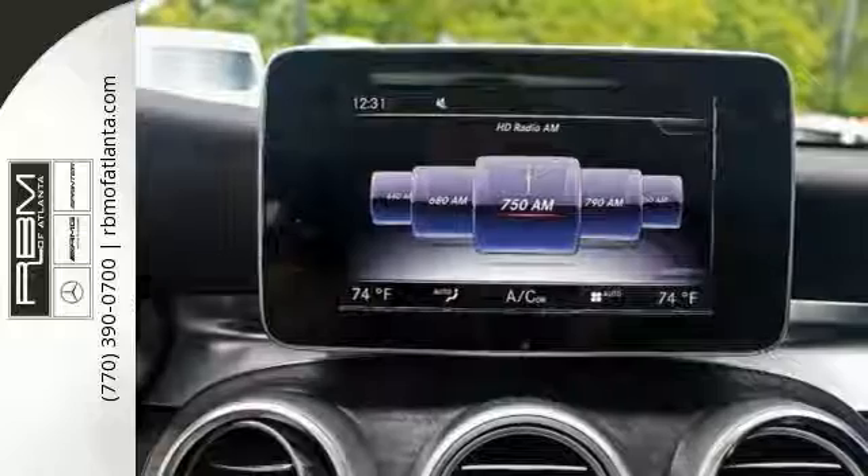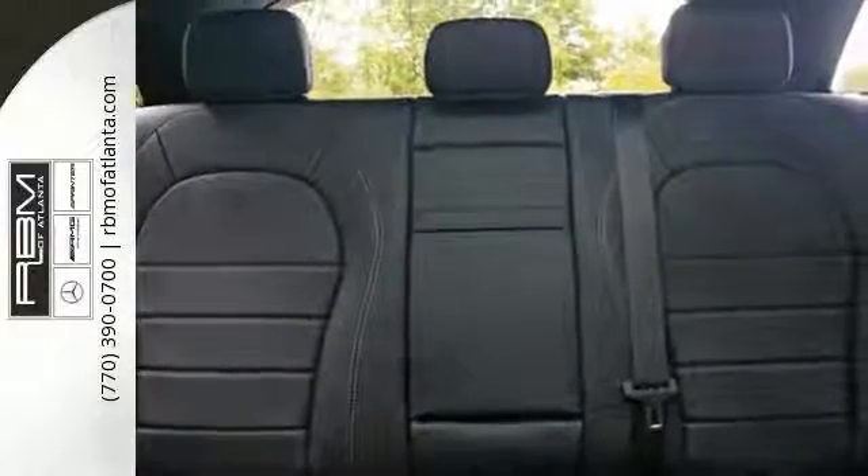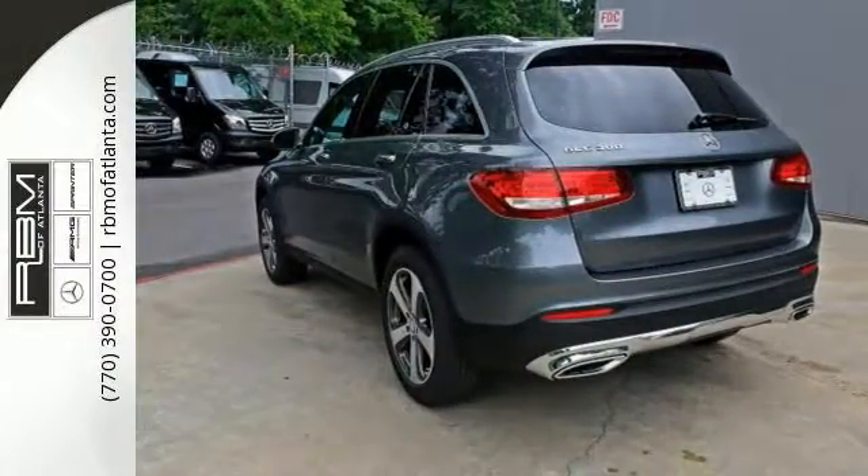You'll also get a backup camera, rain-sensing wipers, stability and traction control, and Bluetooth. The climate control and heated seats with driver memory settings only make it more appealing.